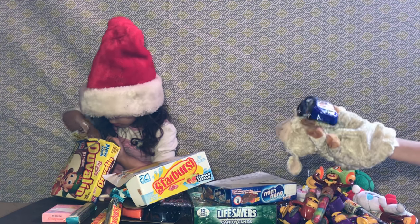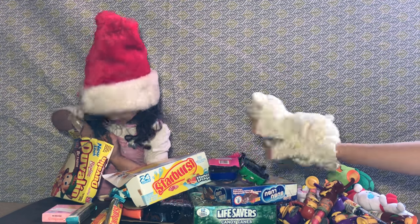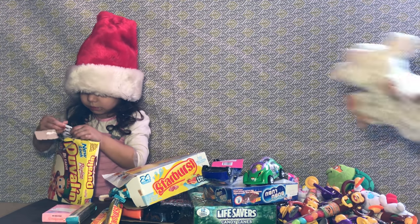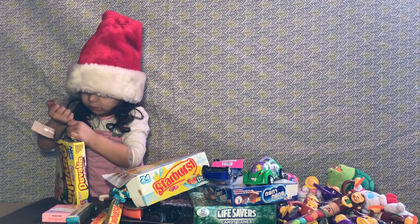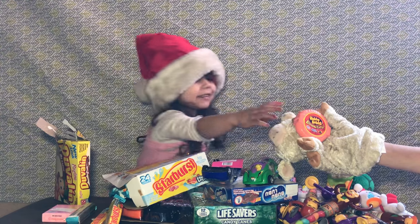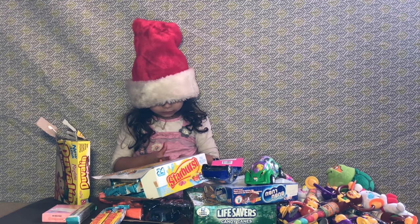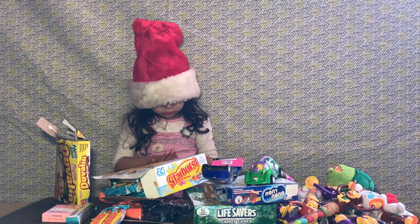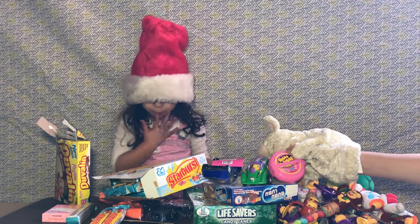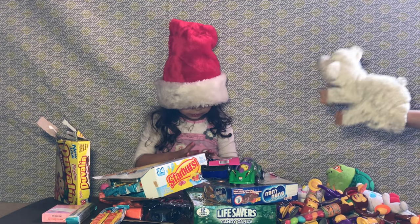We got a blue car and candy, and a green car, and they each have candy in them! We got Hubba Bubba bubble tape! We got Hubba Bubba tape and bubble gum! Another one! You really like Hubba Bubba, don't you?